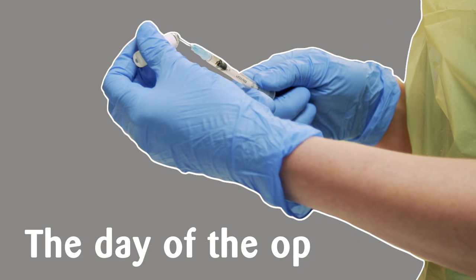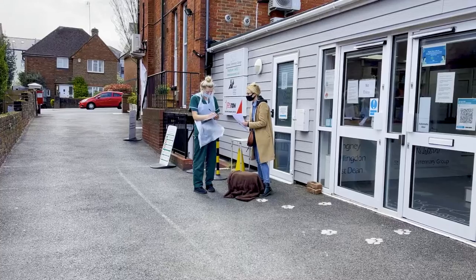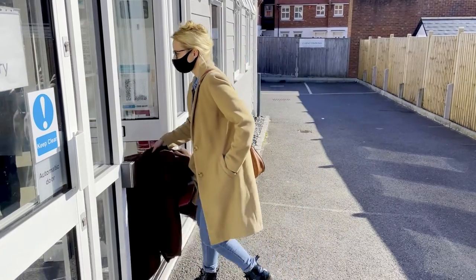When you arrive at the vets you'll likely be asked some questions about how your cat has been lately, what time they last ate, and whether they've been kept in overnight.